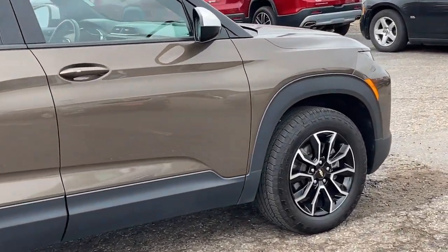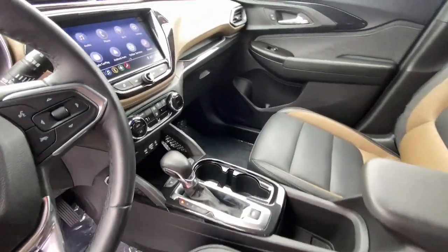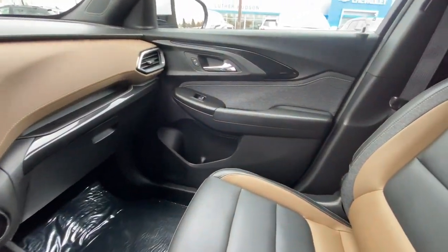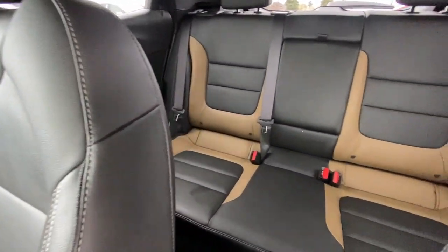Fold-flat seats let you make the most of this small SUV's surprisingly spacious interior. And you'll enjoy the journey more than ever before thanks to connected touchscreen infotainment and driver-assist safety tech. These are just some of the great options this vehicle comes with.